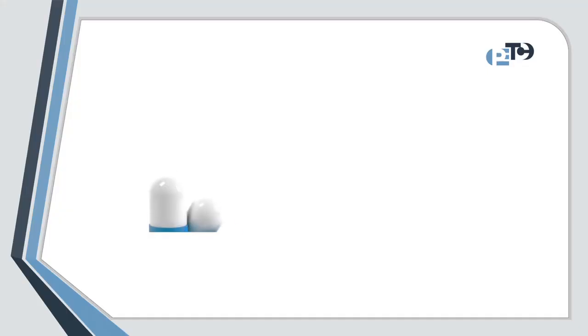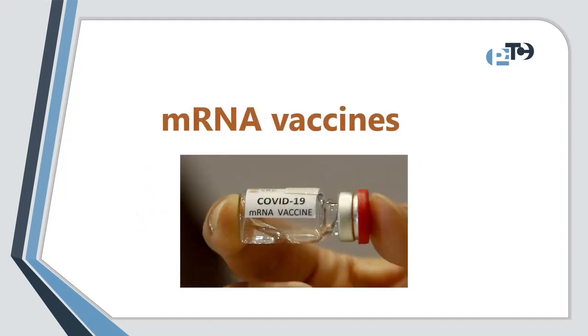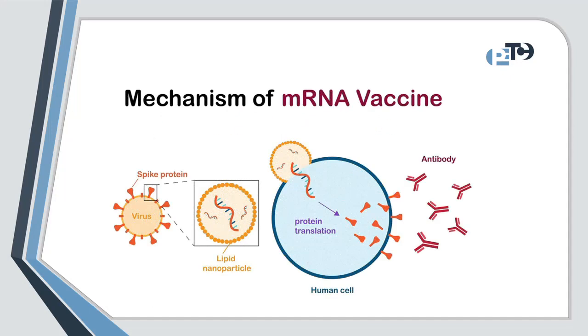Hello everyone. Messenger RNA vaccines, also called mRNA vaccines, is a type of vaccine that uses a copy of a molecule called mRNA.